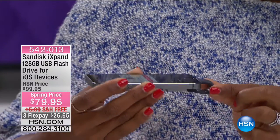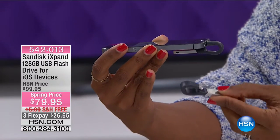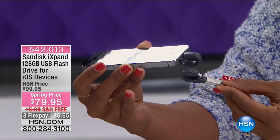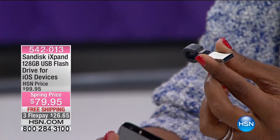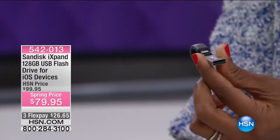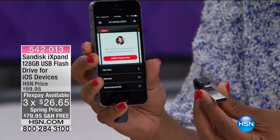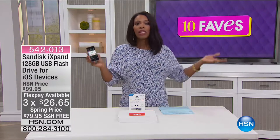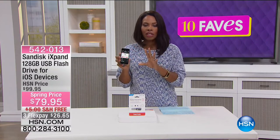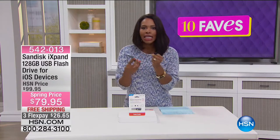This is what it looks like — a cute little curved design. It plugs in right there underneath your Apple device, and then you also have your traditional USB connector if you're going to plug it into your Apple computer. What this is, is expandable storage. Do you have pictures on your Apple phone that you look really good in and you don't want to delete them, but they're clogging up your hard drive and now you can't take more pictures because your memory is full?